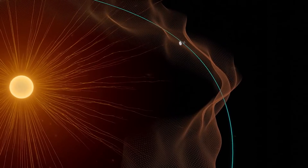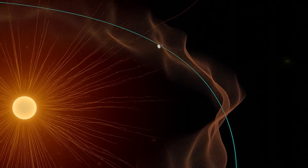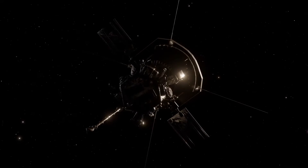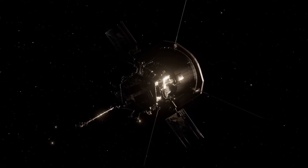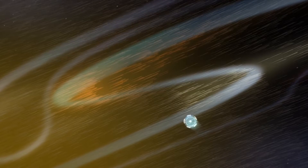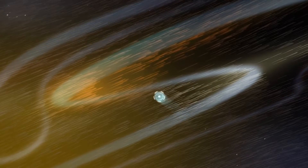These bumpy ridges are created from huge flows of plasma travelling out of the corona. Scientists are not sure why this happens, but as Parker gets closer, we're finding more clues. Before entering the corona, Parker had seen kinks in the solar wind where it would momentarily double back on itself.